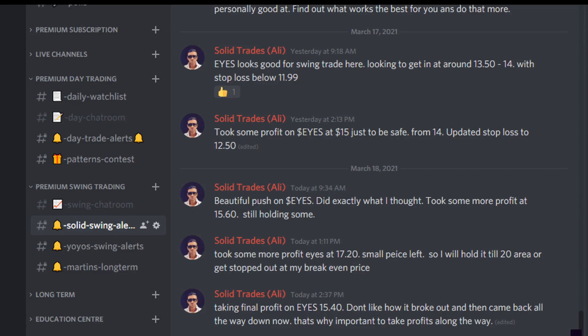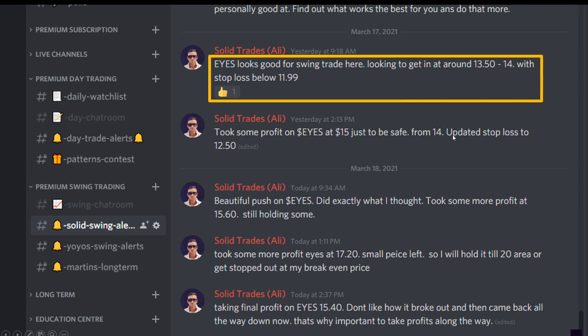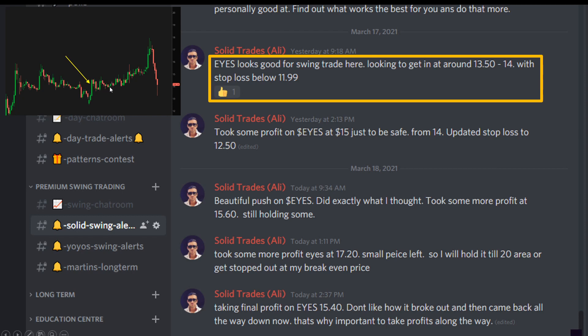Hey, what's up guys — very important video today. Give me five minutes of your attention and I'm going to show you something very cool: how to spot short squeezes so you can get in before the trade, just like I did on EYES and made a really good profit. I alerted EYES here — I said guys, EYES looks really good for a swing trade — and next thing you know it was just ripping. We entered and took profits at the top. That was a 25% gain, a really nice one.